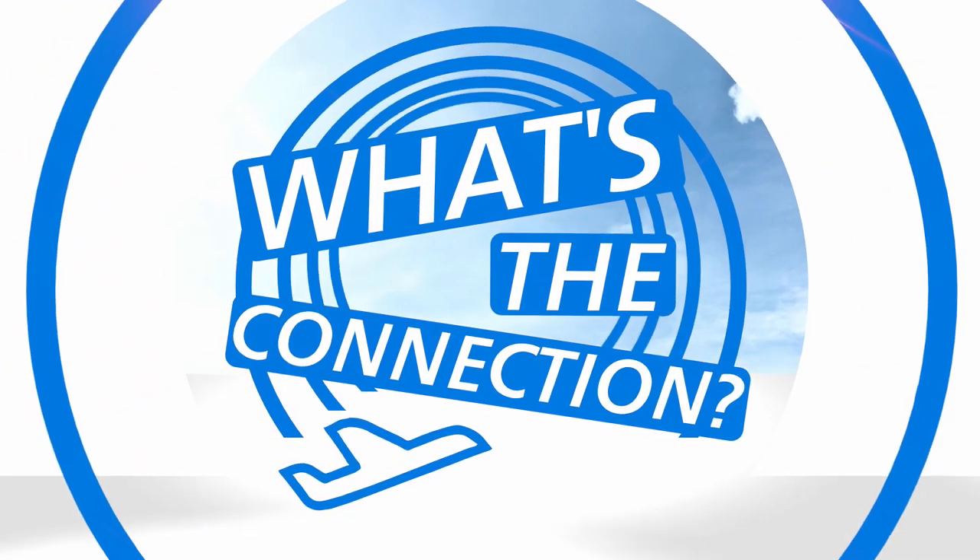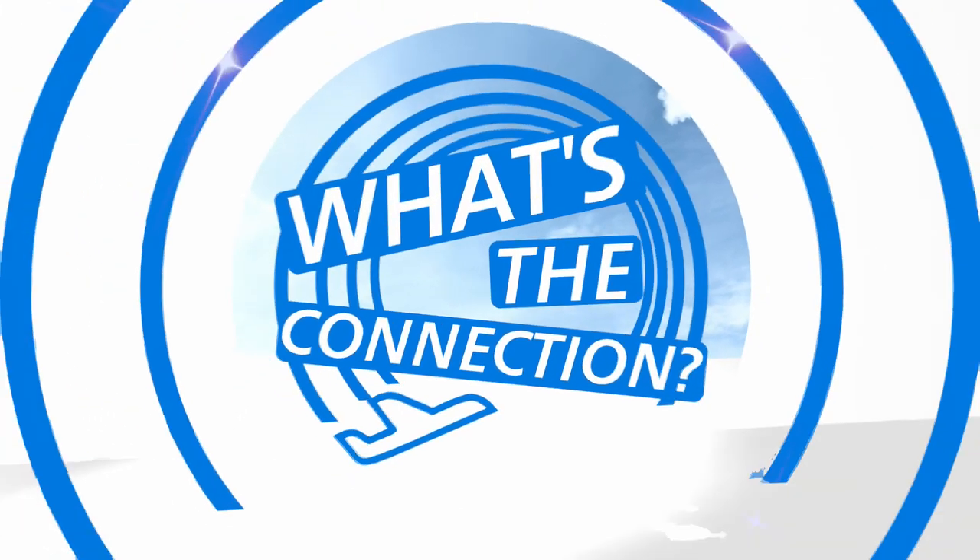What's the connection? Hello, everyone. I'm Rachel Kelley, and this is What's the Connection? The rules of the game are simple. We name three things you might see while you travel, and you tell us the connection between the three. That's it. Let's jump in.